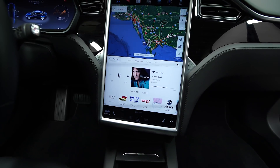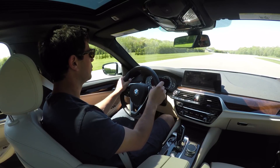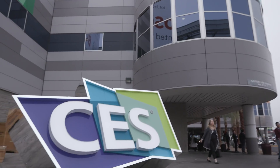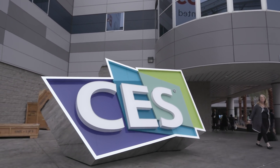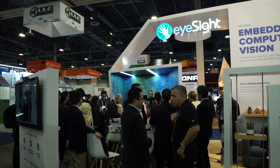Displays and controls in modern cars keep pushing the envelope. Screens are getting bigger, and complex new ways for drivers to interact with their vehicle keep being added. That trend continues at CES this year, with a number of companies imagining new ways for you and your car to communicate.